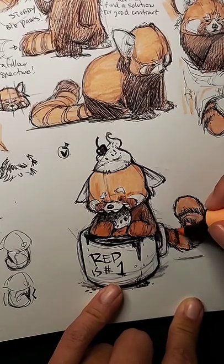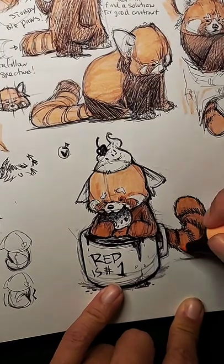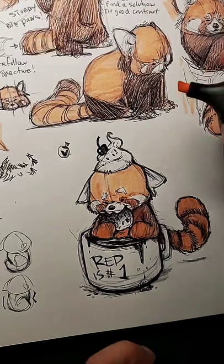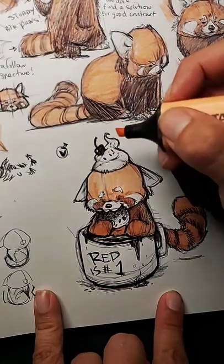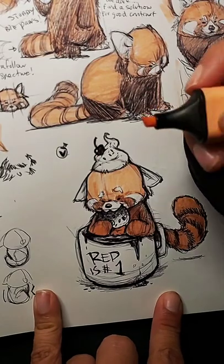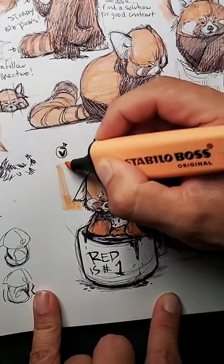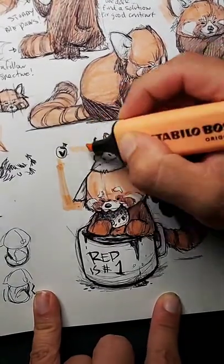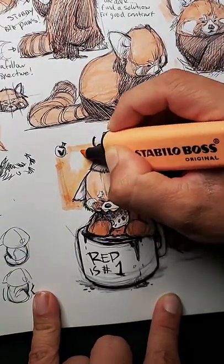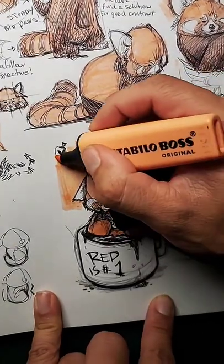I used to love drawing in highlighters because that's what I used to have access to in my office when I was working a 9-to-5 — I had free highlighters and free pens. So I just started drawing with highlighter and pen because they were free. Why not? Creating a background shape is going to accentuate the elements that are white.